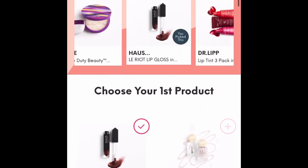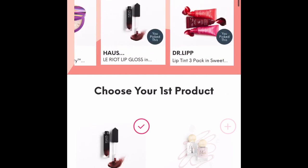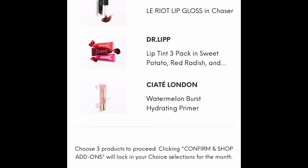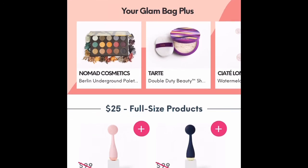Those are my three choices and I'm happy with them. I scroll down to the bottom, they show them again, and then I confirmed it. It then moves you to the add-ons page, so the next page you go to is your add-ons.